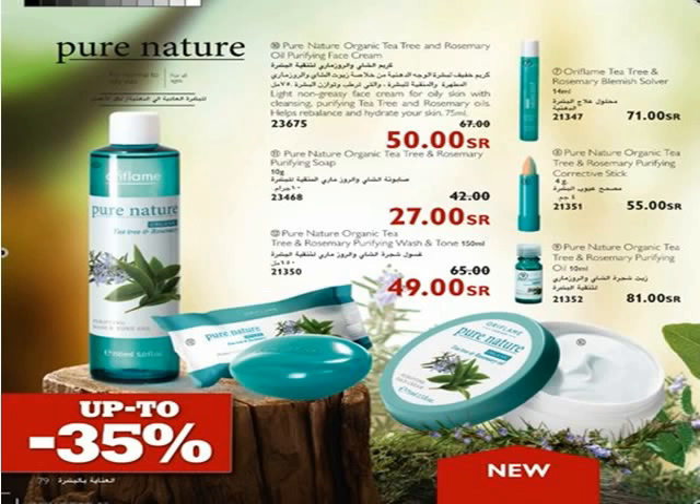Use Pure Nature Organic Tea Tree and Rosemary Purifying Corrective Stick — a smart stick with two tones. First, tone down redness with the green shade, then conceal with the beige shade to cure and cover. Pure Nature Organic Tea Tree and Rosemary Purifying Oil has an effective formula with concentrated organic tea tree oil to naturally purify blemished skin. Contains rosemary oil to tone the skin. Dab directly onto blemishes when they first appear.